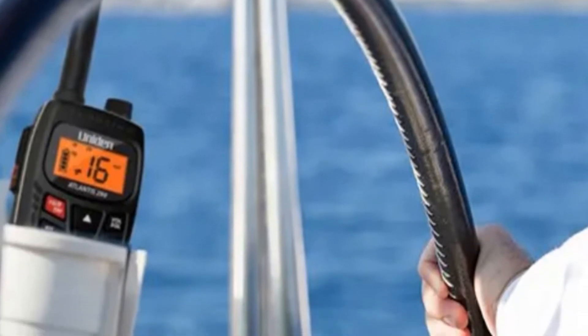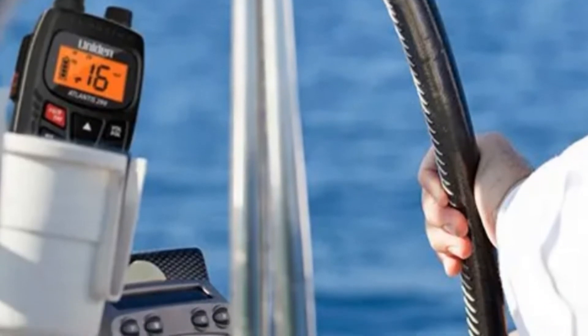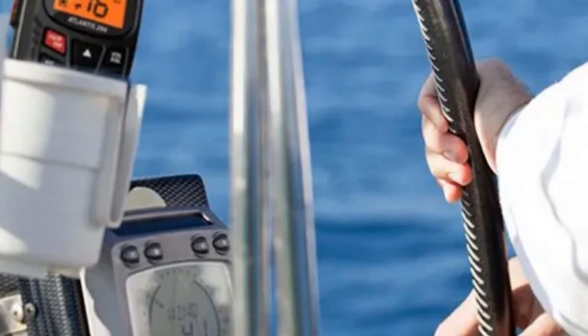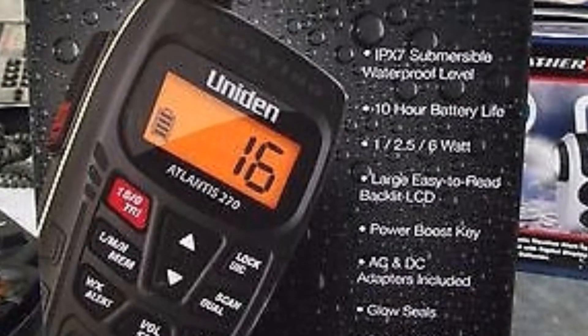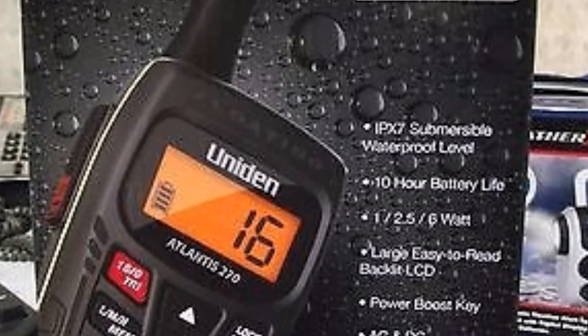The dual and triple watch operation allows you to monitor up to two hailing or distress channels along with one regular marine channel. You can also place your radio on mute while it monitors a weather channel. It will remain quiet until there is an imminent weather broadcast on that channel, then sound an alarm to alert you so that you can tune in.